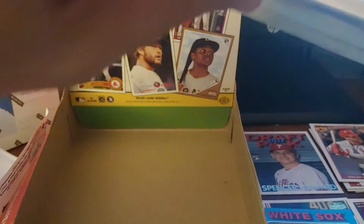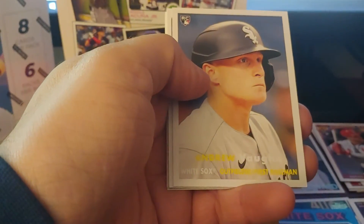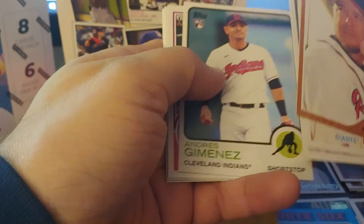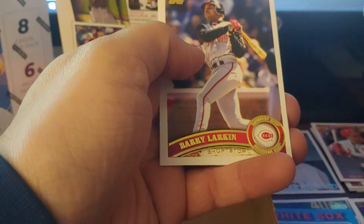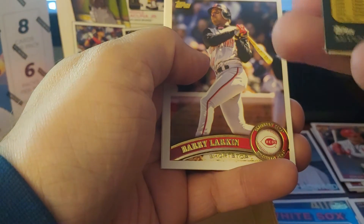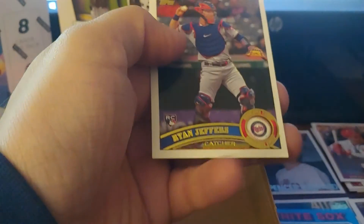Alright, last pack — get it open, thank God. Larry Jones, Lincecum, Andrew Vaughn rookie, Andres Jimenez rookie, Nick Madrigal rookie, Vlad Sr. Is this a short print? Nope. Barry Larkin and Ryan Jeffers rookie. I didn't notice any short prints.